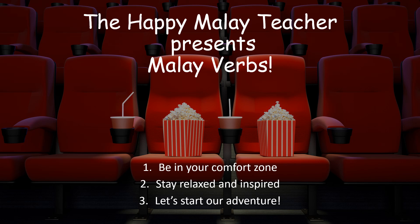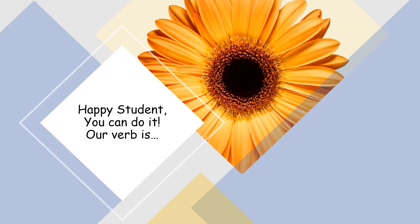The Happy Malay Teacher presents Malay Verbs. Be in your comfort zone. Stay relaxed and inspired. Now, let's start our adventure. Happy student, you can do it.